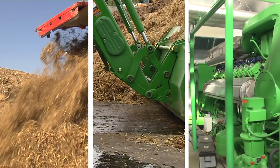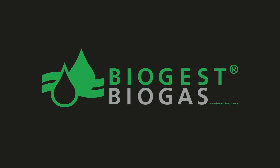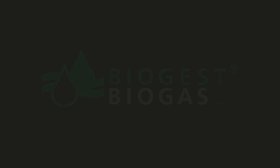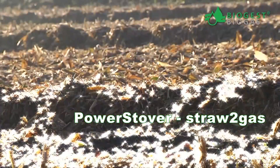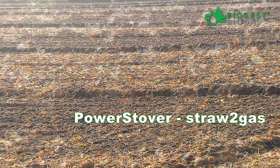BioGest Power Ring BioGas Technology can turn the power in your stover into pure energy and profits. Did you know that each acre of your corn stover yields the energy equivalent of 90 gallons of diesel?